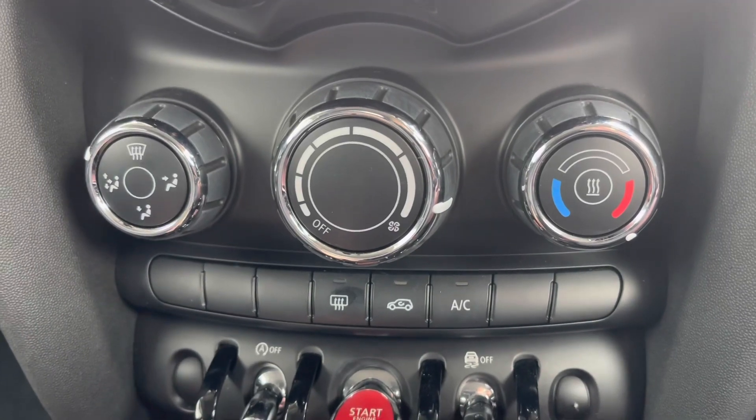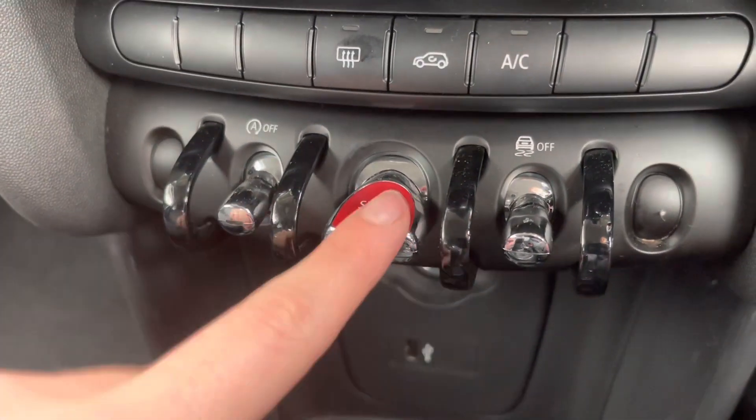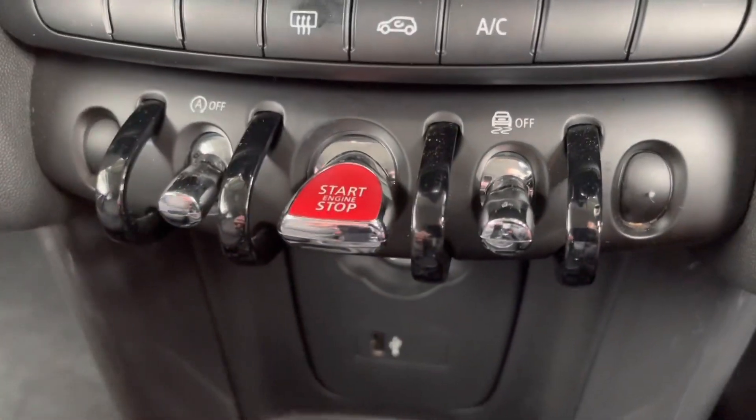Heading to your climate control, you can simply adjust it using the dials. This car also has a push-to-start button.